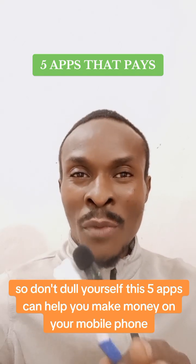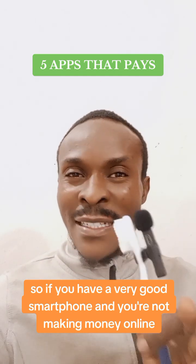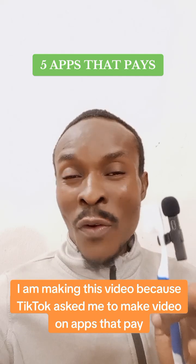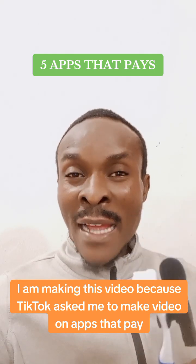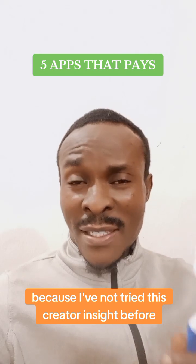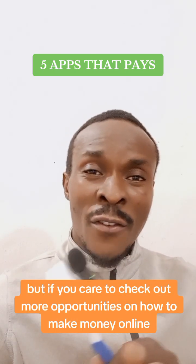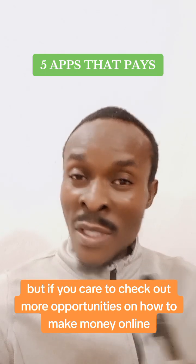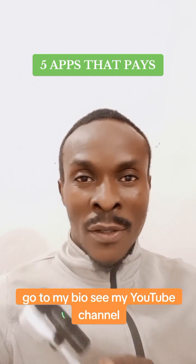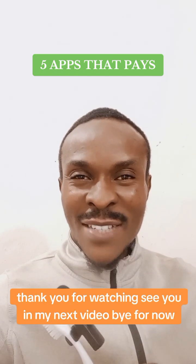If you have a good smartphone and you are not making money online, this is it for you. I made this video because TikTok asked me to make a video on apps that pay, and I'm hoping this video will go viral — this is my first time trying Creator Insights. If you want to check out more opportunities on how to make money online with your smartphone, go to my bio and see my YouTube channel. You can connect with me on YouTube and also follow me on this page. Thank you for watching.